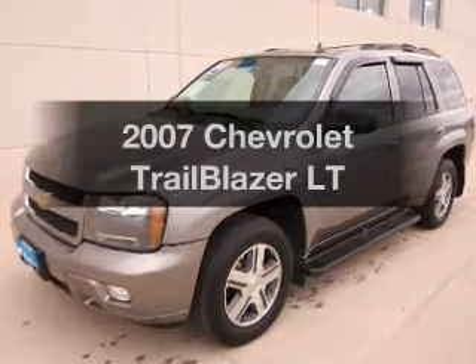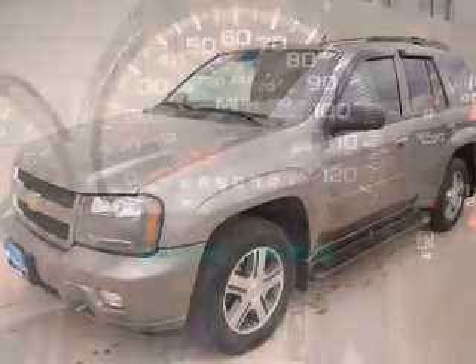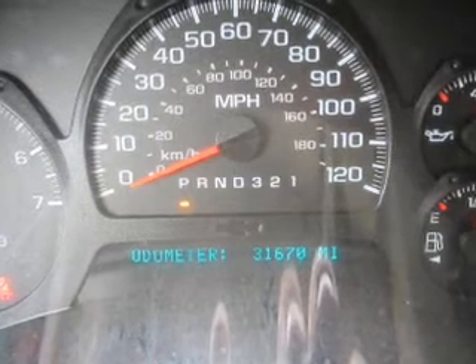Introducing the 2007 Chevrolet Trailblazer. If you're looking for an automobile with great attributes, look no further.